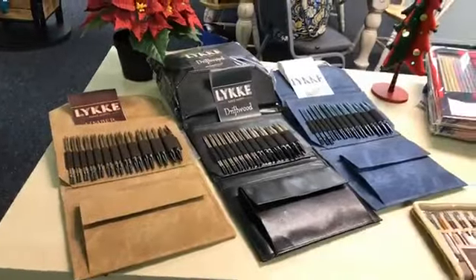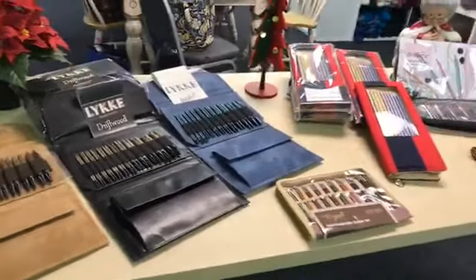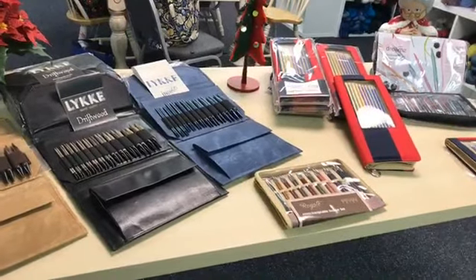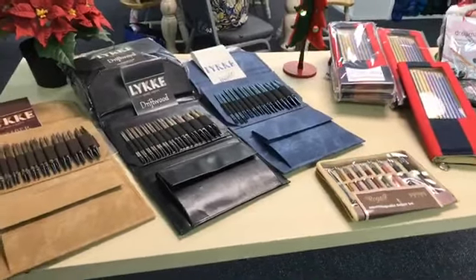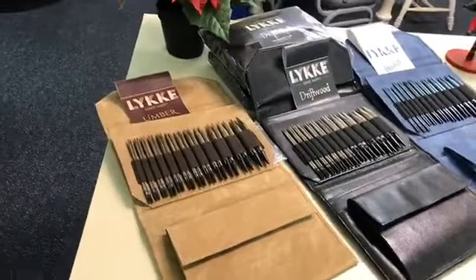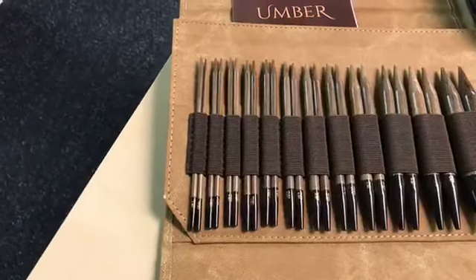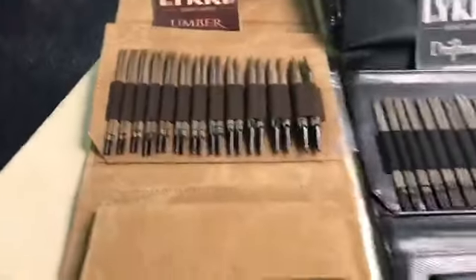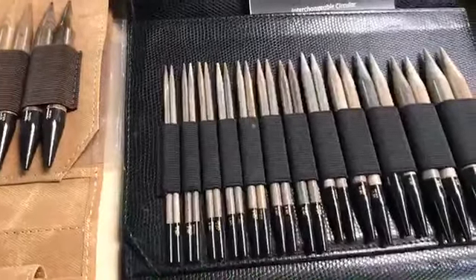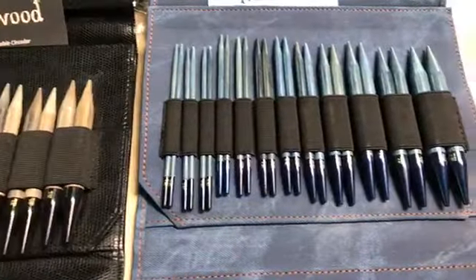Hi folks, we're here for 12 Days of Christmas in July — Day 5! Today we're doing needles, including our interchangeable sets. We have the Likey Umber, which has a brown tint, the Likey Driftwood with more of a gray look, and the Indigo, which as you can see looks indigo.